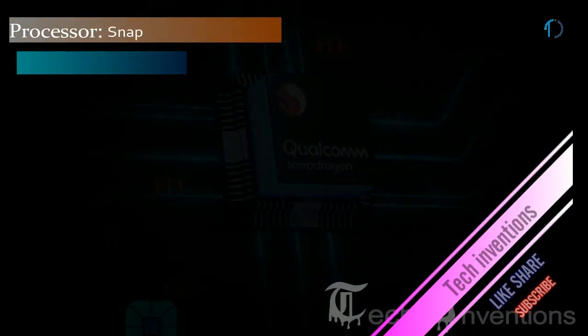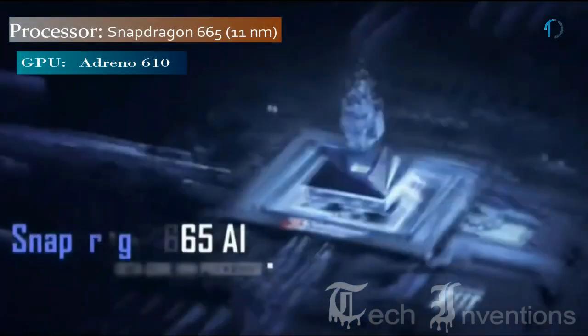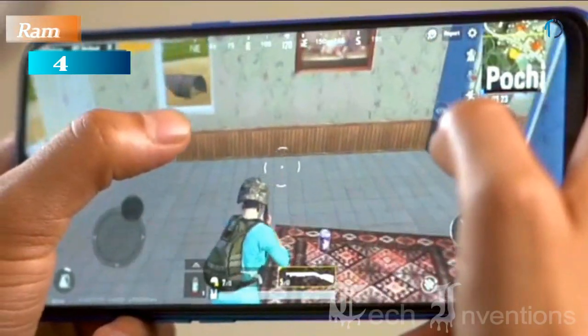Realme 5s smartphone is based on a 1.8–2.0 GHz octa-core Qualcomm Snapdragon 665 11nm processor with Adreno 610 GPU and packed with 4 GB of RAM.